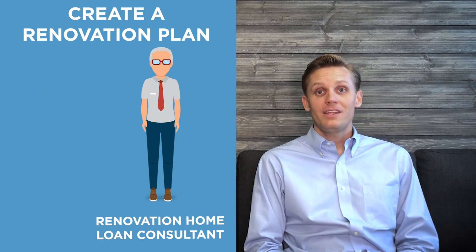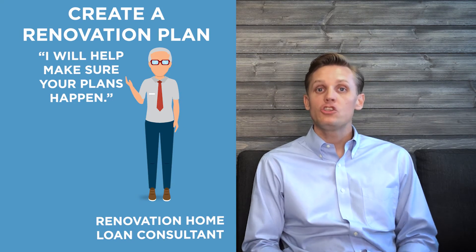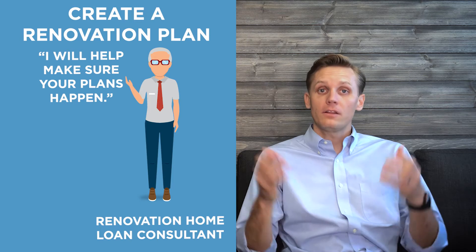The consultant is somebody that works with you and the contractor to make sure that the things you're wanting to get renovated are going to fall within the loan guidelines, and that the loan can fund according to your construction needs.